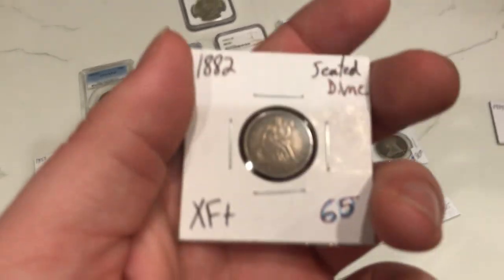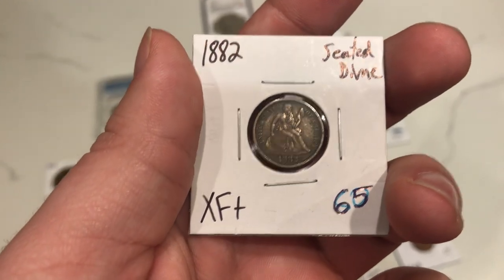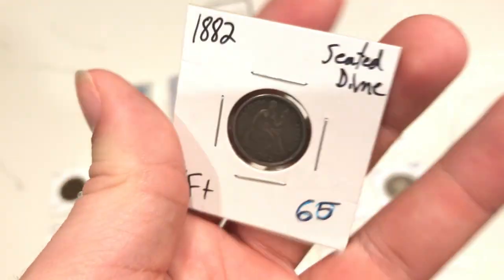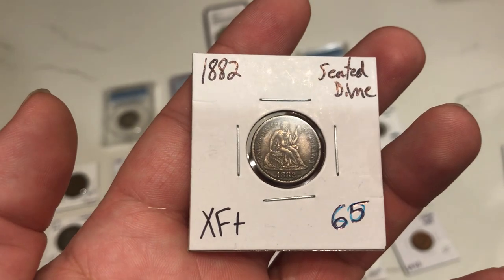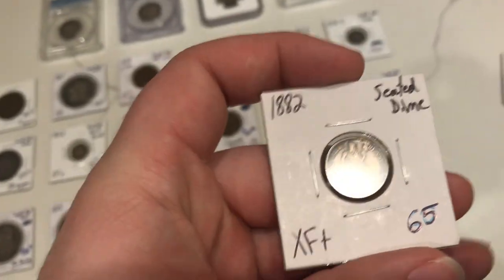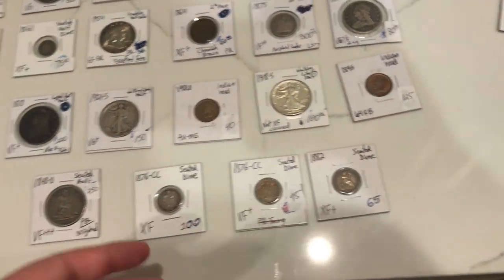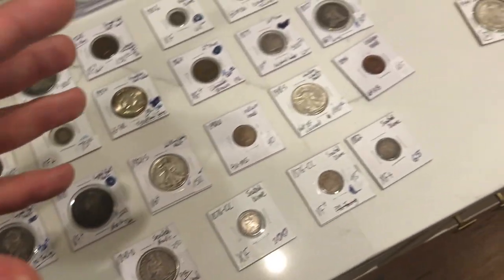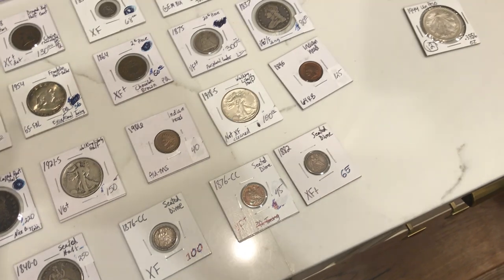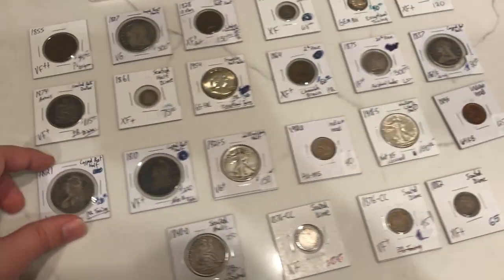This is an 1882 seated dime. The reason why I bought this coin is because it looks nice and original, just like the 1840-O that I showed you guys. Didn't see any old cleaning on the coin — just natural, wholesome circulation. I kind of want to buy coins like this every time I go anywhere, just because they're the ones that sell and they're the ones that people enjoy for their history. Over time you're going to want to buy coins that just have a natural story throughout history. You don't want a coin where, when it's passed on to you, it looks like something that's been cleaned or has issues.